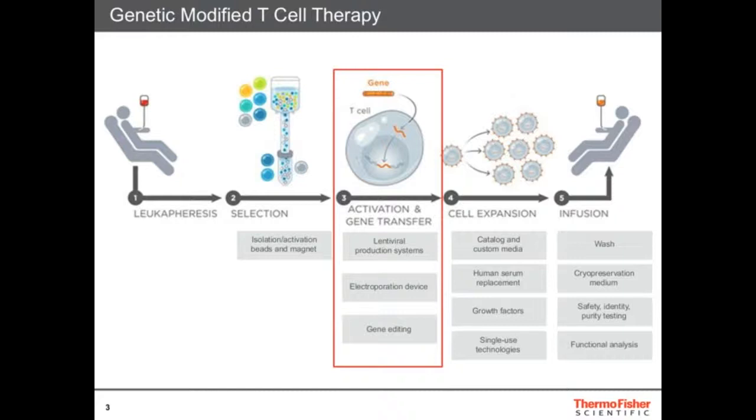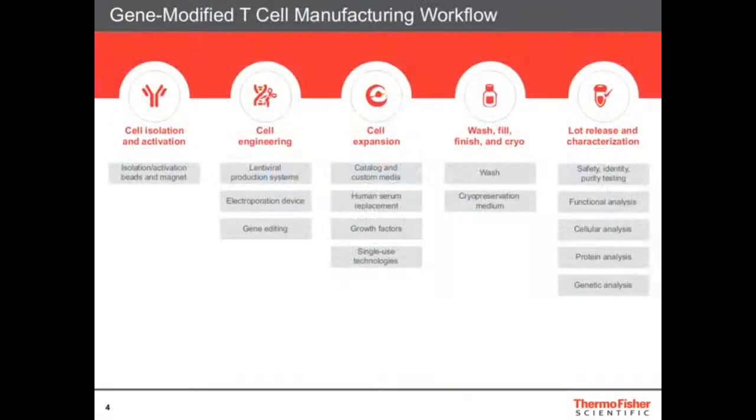There are a lot of complicated steps and everything has to be efficient and really clean. The way we look at this at Thermo Fisher is through the T-cell manufacturing workflow. The first step is cell isolation and activation. Then you want to engineer the cells using lentiviral production or electroporation. There's a cell expansion step where we have solutions like media, human serum replacements, growth factors, and single-use technology.